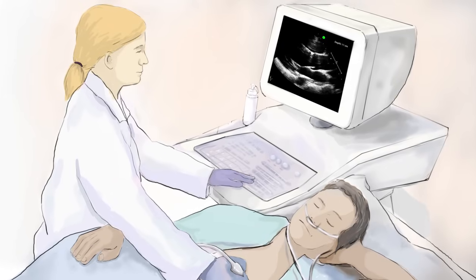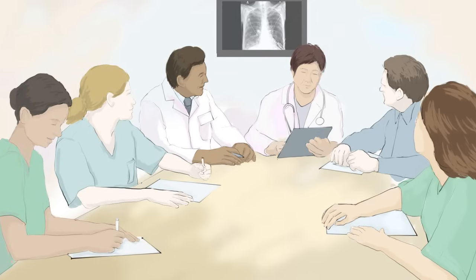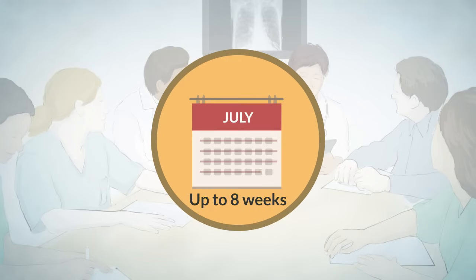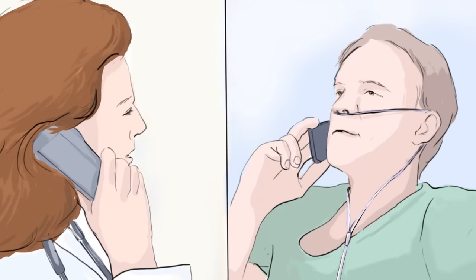Having a lung transplant is a big decision. You need to understand the benefits, the risks, and our program requirements. The assessment process will give you and our team the information to make an informed decision about having a lung transplant. Once your assessment is complete, the transplant team will meet to review your results. This assessment process can take up to eight weeks. Your transplant coordinator will call you to discuss the results of your assessment.